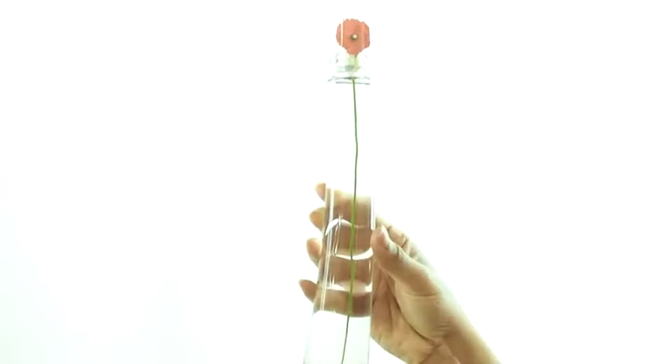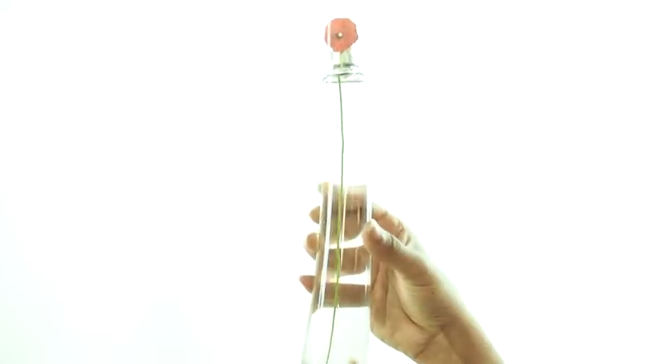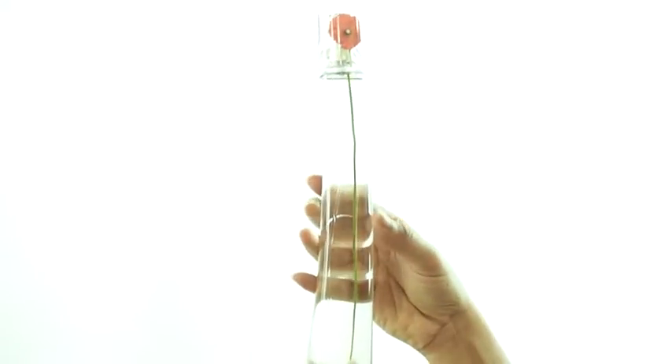Hi everyone, today I'm reviewing Flower by Kenzo. This is one of our top selling fragrances and I love the idea behind the bottle's design with its single poppy flower.